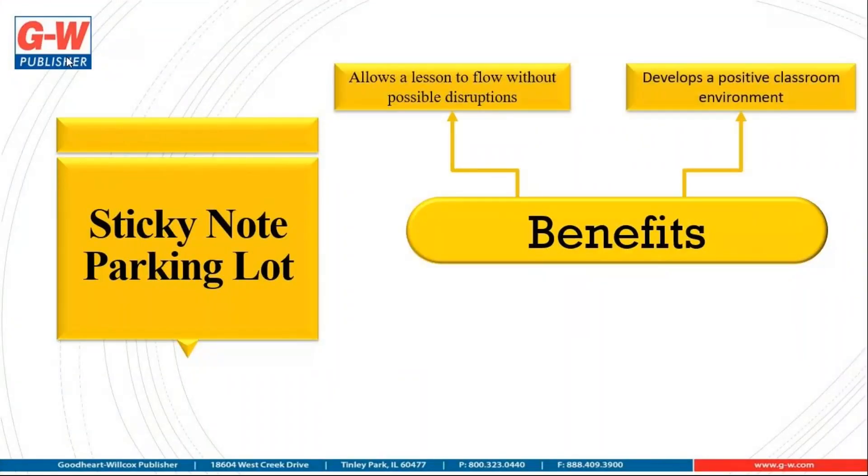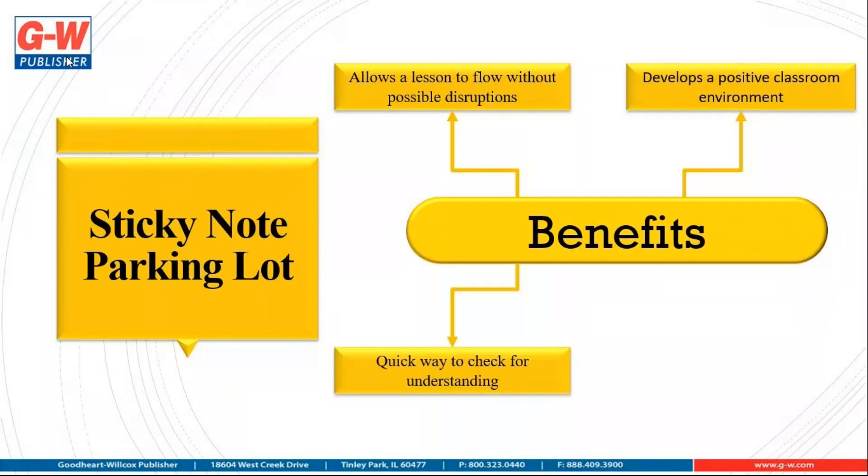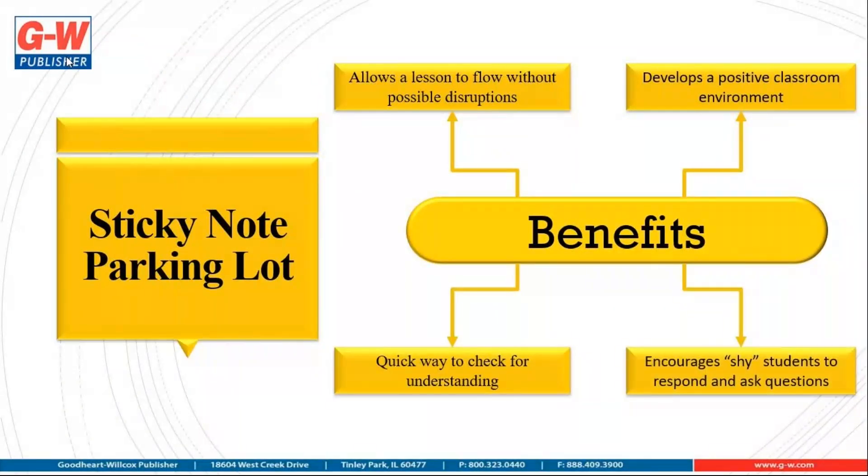There are many benefits to sticky note parking lot. First, it allows a lesson to flow without possible disruptions. It develops a positive classroom environment. It's a quick way to check for understanding. And it encourages shy students to respond and ask questions.